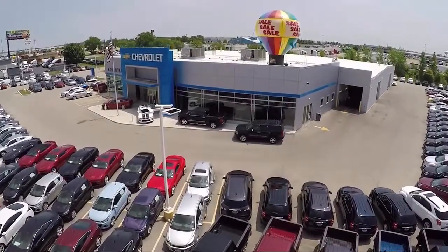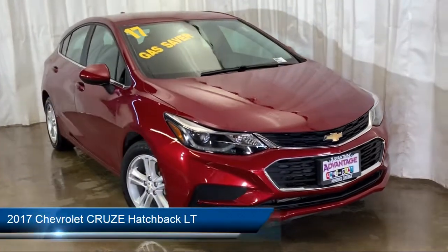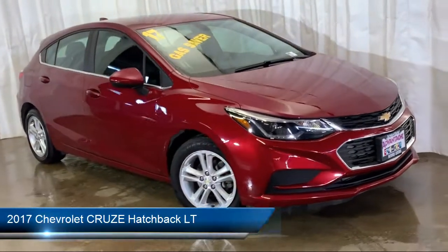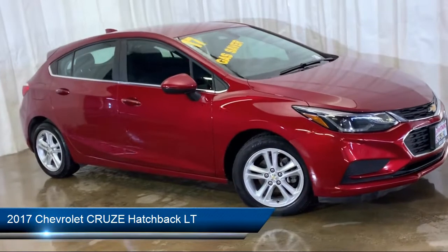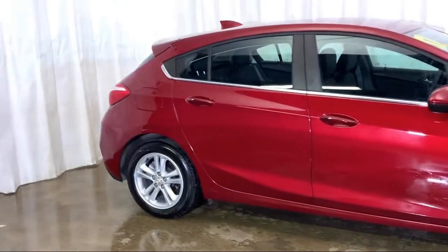Welcome to Advantage Chevrolet of Bolingbrook, and here's a look at another one of our great vehicles from our inventory. It comes equipped with Electronic Stability Control, Rear Spoiler, Rear View Camera, Steering Wheel Controls, and Remote Start System.